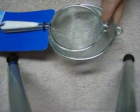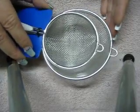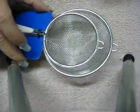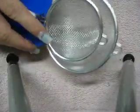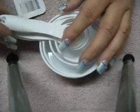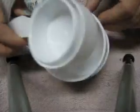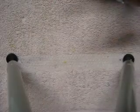I got these grater thingies — a strainer set — so I can grind up my chalk. I also got measuring cups and a set of measuring spoons. You can never have too many measuring spoons, and the grater fits perfectly in these cups so I can grate the chalk right into them.